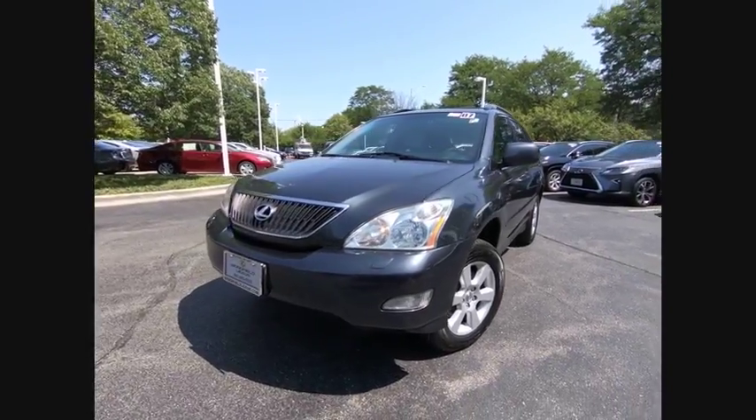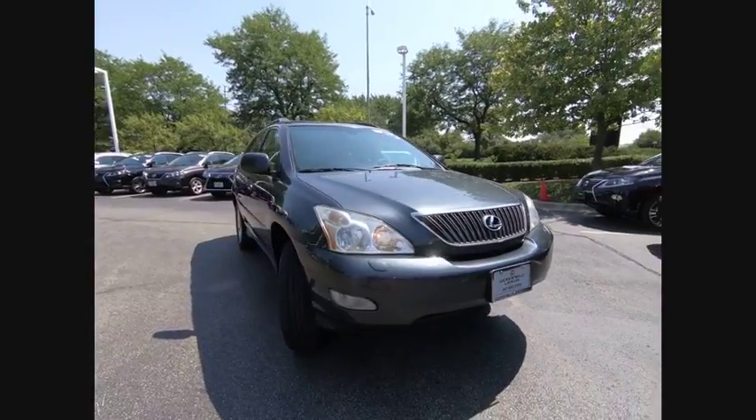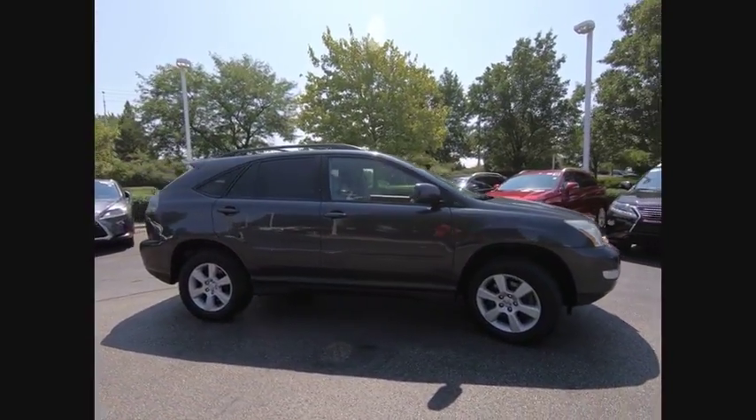The 2007 RX 350. The RX 350 offers a driver-inspired design and intuitive technology that puts you in total control of your interior.